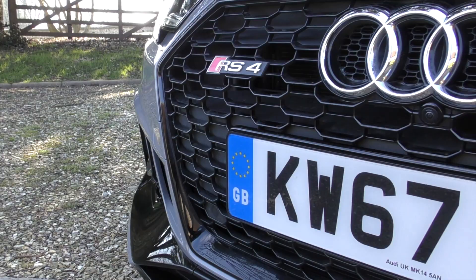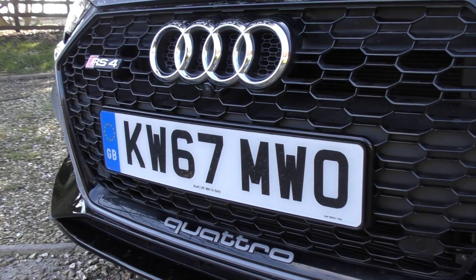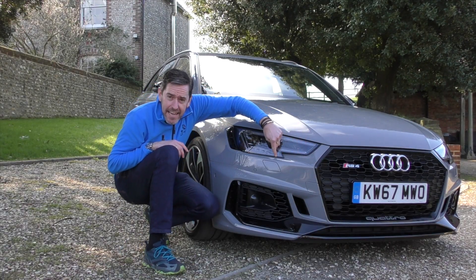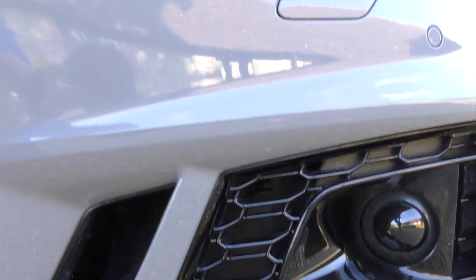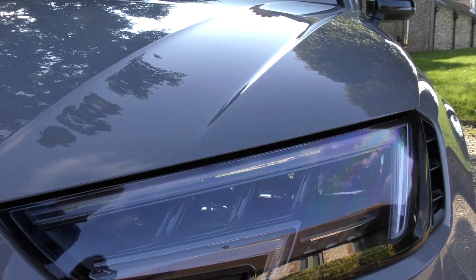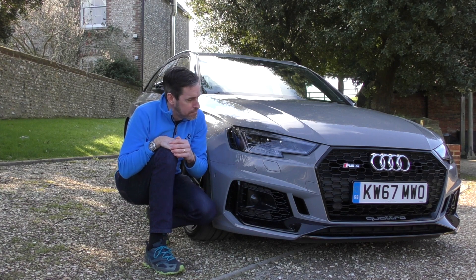Let's start this review then. It has A4 family DNA but it's just so much more aggressive than the previous version. I love the subtle changes in this headlight shape — just this little kink here is absolutely superb — and the RS4 has a much meaner front end, much meaner front grille. This car has a black pack on it so these black accents just make the front end stand out a great deal more.